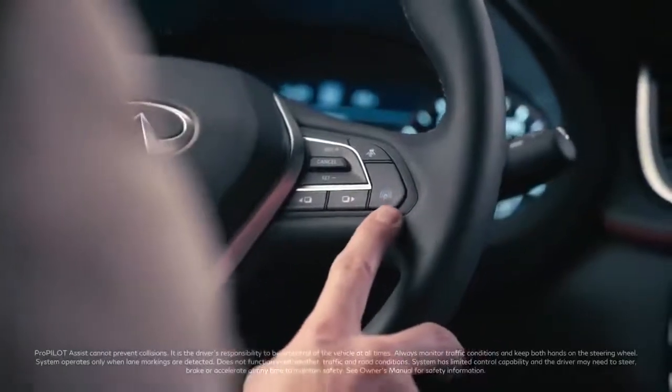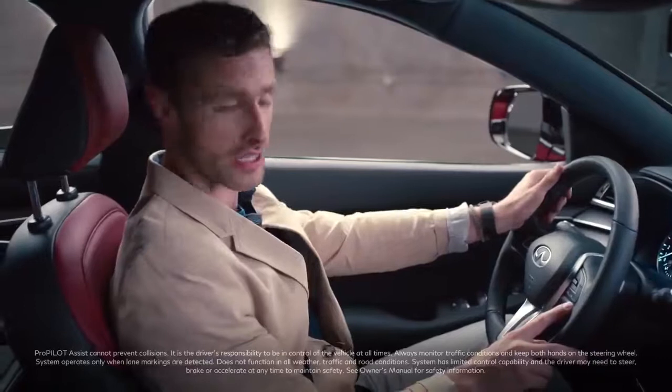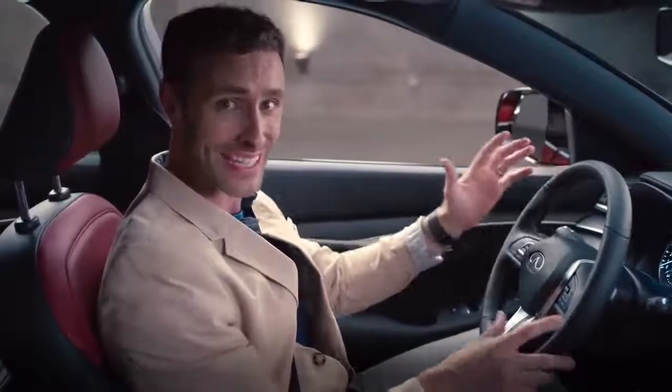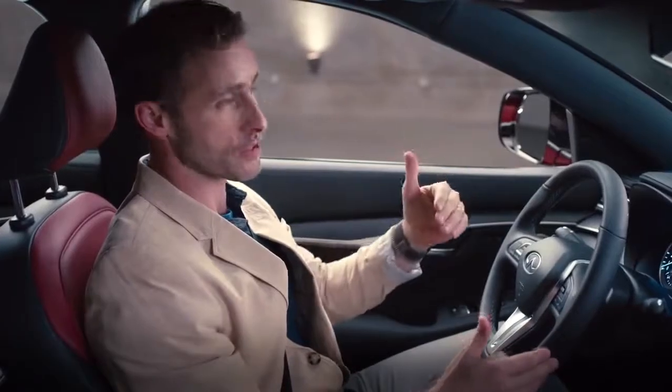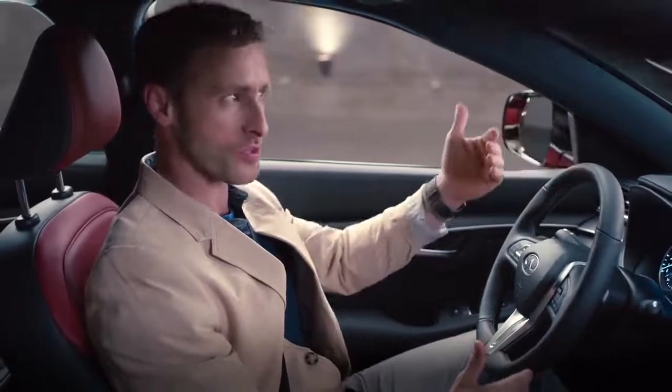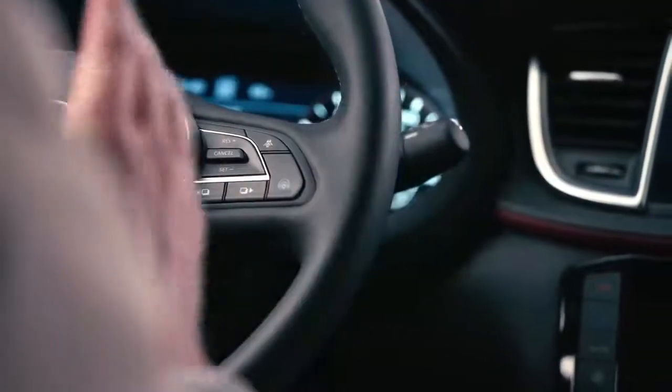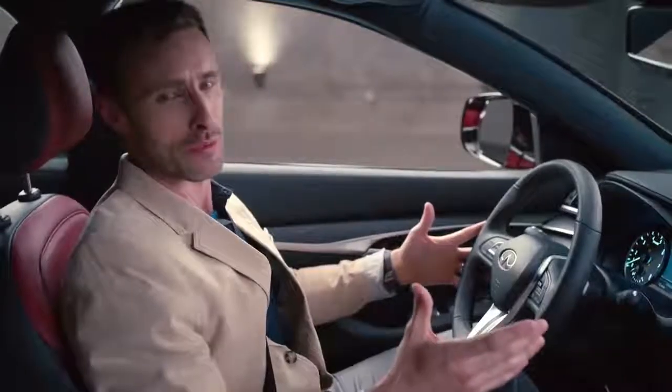This button here is my ProPilot Assist — with one touch I can turn the driver assist features on or off. Turning it on means that in traffic my vehicle speeds up when the vehicle ahead speeds up and slows down when they slow down. It even helps keep me in my lane around gentle curves, which makes traffic much more tolerable.